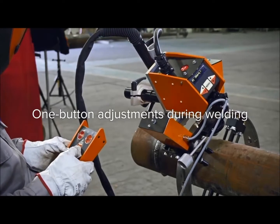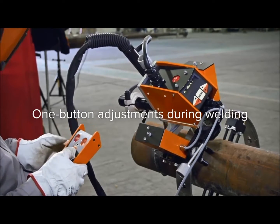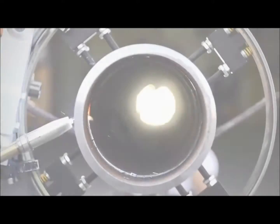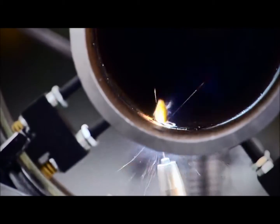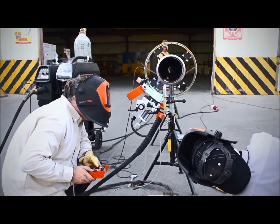The welder can change welding parameters of the power source and the speed of the carriage with just one remote controller button during welding. It means less hassle and fewer human errors, thus fewer stoppings and remarkably lower repair rates and costs.